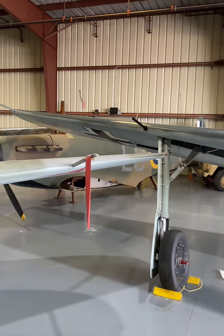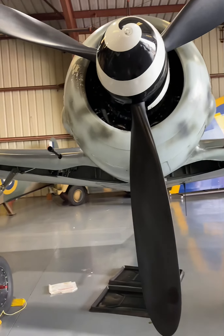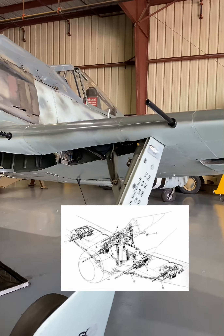Original ones had a top speed that exceeded 400 miles per hour. For armament, they had two 13-millimeter MG-131 machine guns and four 20-millimeter cannons, two mounted in the wing roots and two in the outer wings.